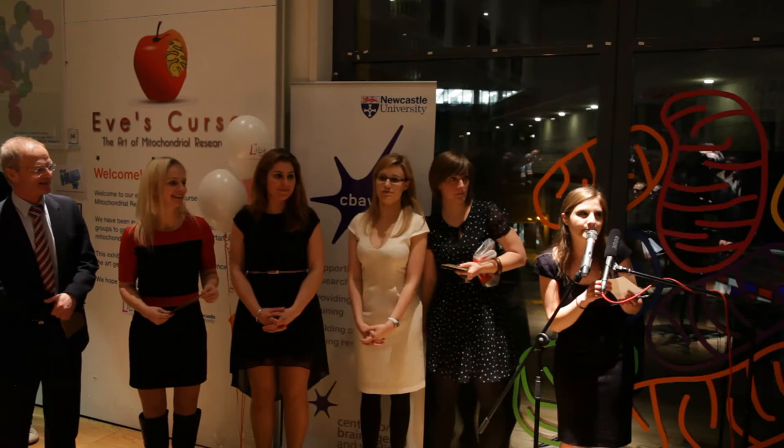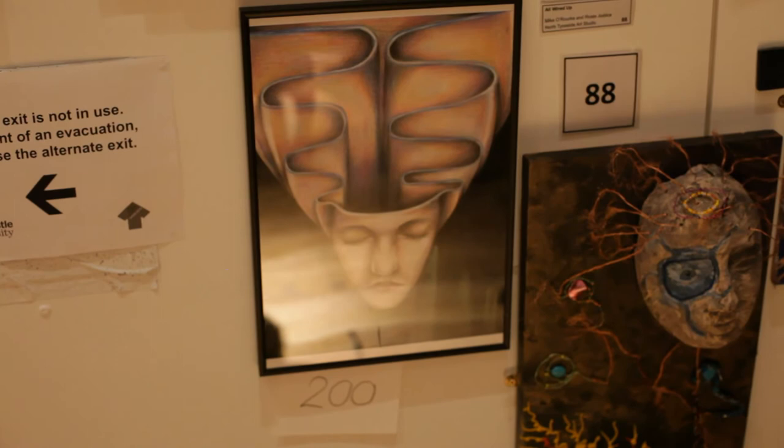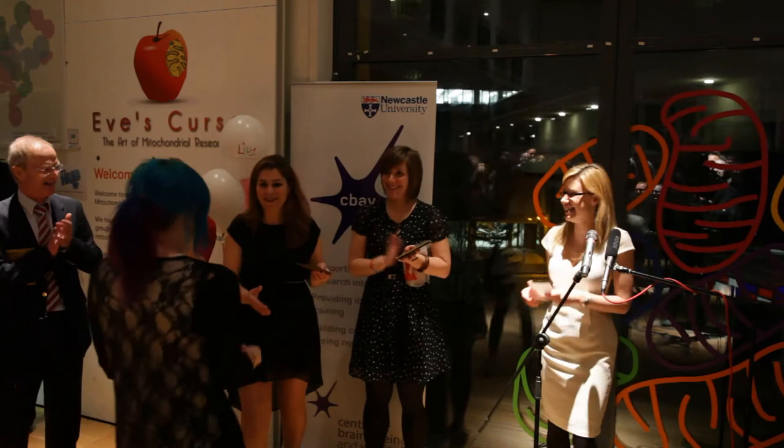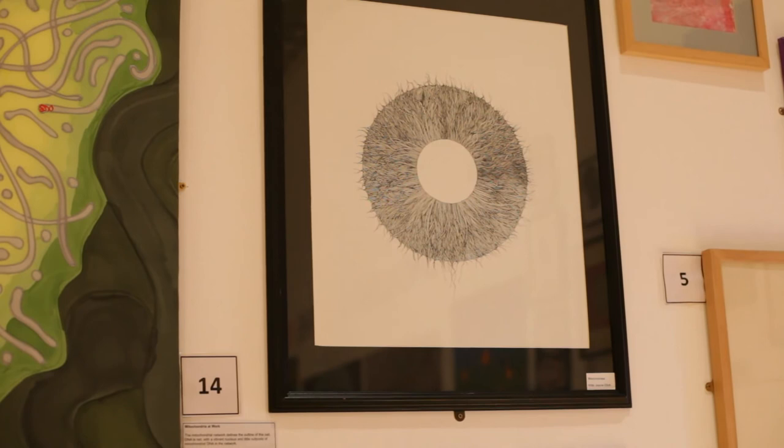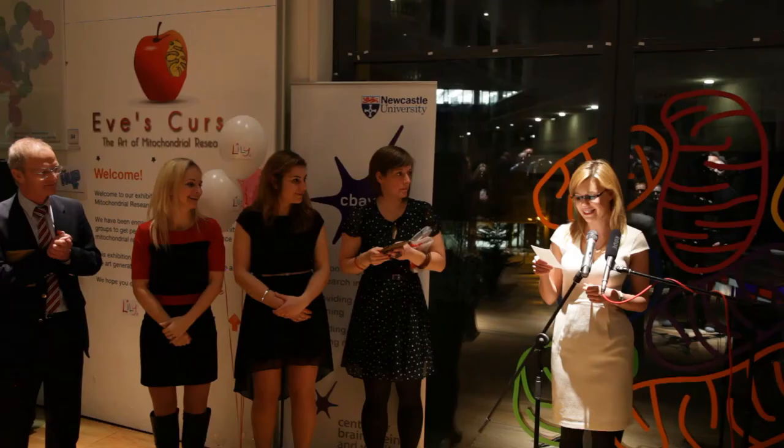Next up we have Alice Stainforth from Northumbria University, who I believe is here — congratulations. Next we have Joanne Elliott from Arts for Wellbeing. And next is Samuel Hawksby Robinson — if you'd like to collect your prize.